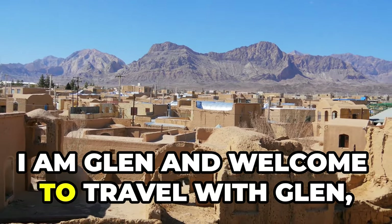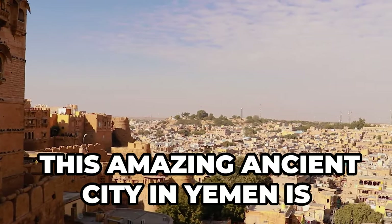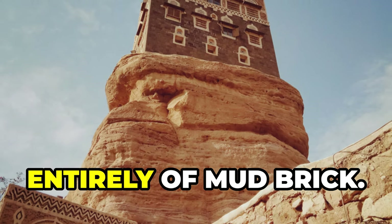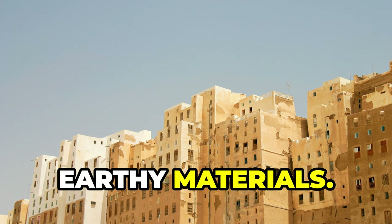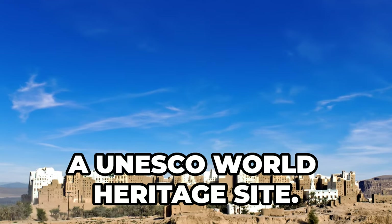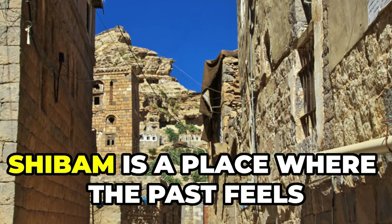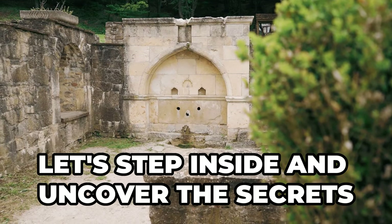Hello everyone, I am Glenn and welcome to Travel with Glenn. Join me as we travel to Shibam, this amazing ancient city in Yemen known as the Manhattan of the desert. Shibam boasts towering buildings made entirely of mud brick. For centuries, people here have been building upwards using simple earthy materials. We'll explore the walled city of Shibam, a UNESCO World Heritage Site, discovering its history, architecture, and the challenges it faces today.